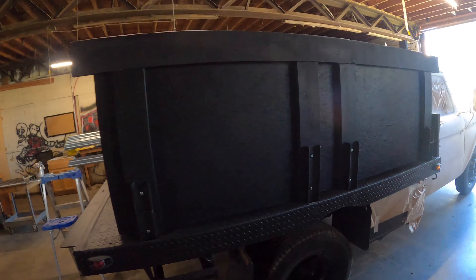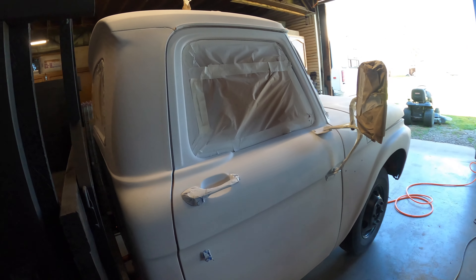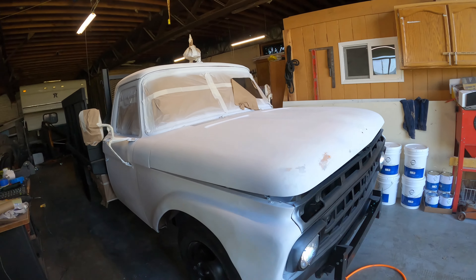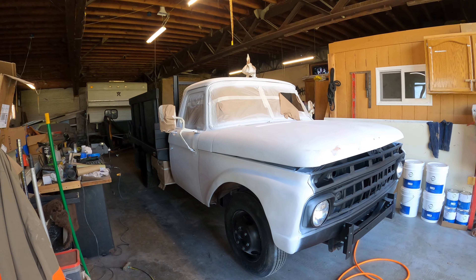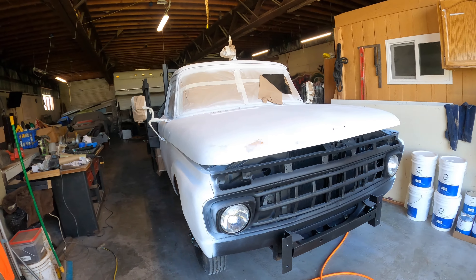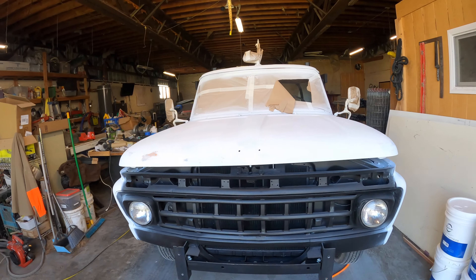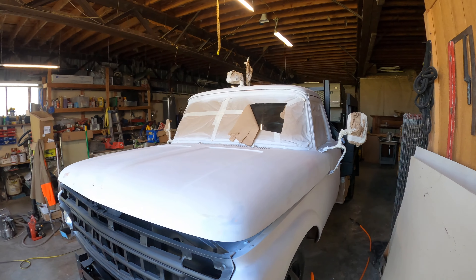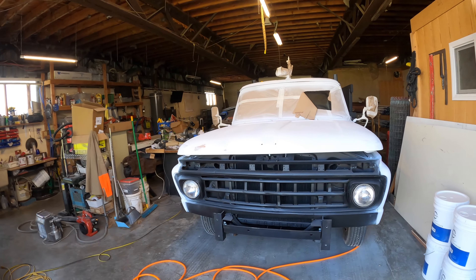Got the back on there. Panels looking good. Rick's primed it up. This truck's almost ready for some paint. Look at that thing — cherry. It's not orange and blue no more. Black and white. It's gonna be all black here pretty soon.